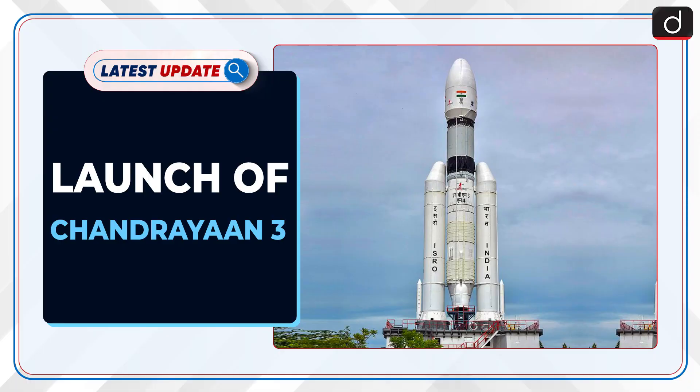Welcome to the latest update program. The topic of discussion is the launch of Chandrayaan-3.